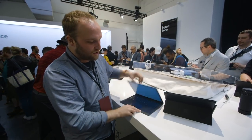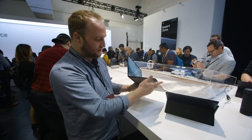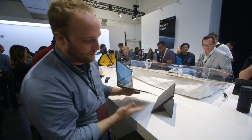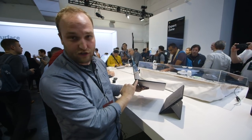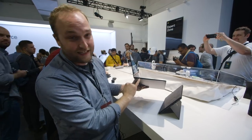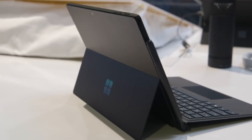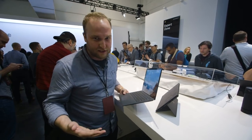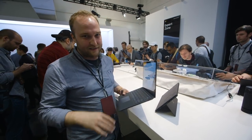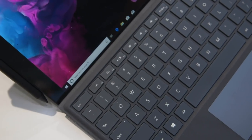One thing that you'll notice as well is that USB-C ports are not available on either machine. These are the exact same ports that were available on the Surface Pro before as well as the Surface Laptop. So you've got a single USB-A port, a mini DisplayPort, and a headphone jack. They do sell an adapter that lets you plug into the connector and add a USB-C port, but it costs like 80 bucks. It's kind of silly and surprising that Microsoft didn't just put in a USB-C port on these.